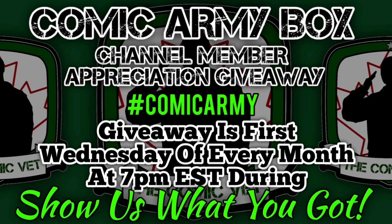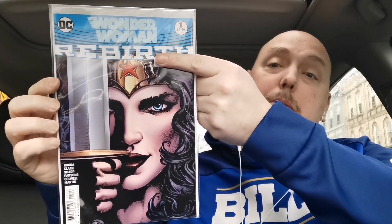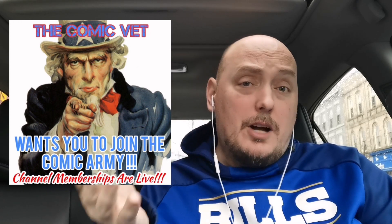Let's talk for a quick moment about the Comic Army Box. The Comic Army Box is a giveaway that I do in appreciation to all the channel members. It's given away on the first Wednesday of every month on my live stream show, 'Show Us What You Got' — the New Comic Book Day hangout. That show is an open invitation for anyone to come on and show what brand new books they've picked up. This month has a little bit of a Wonder Woman theme. There are two different slabs going into the Comic Army Box: Wonder Woman issue number one from the New 52, and Wonder Woman number one from the Rebirth branding. Two Wonder Woman issue number ones are being tossed into the Comic Army Box, which will be given away next week.